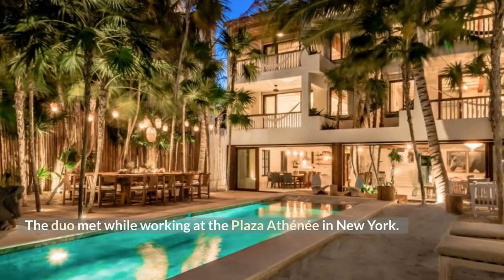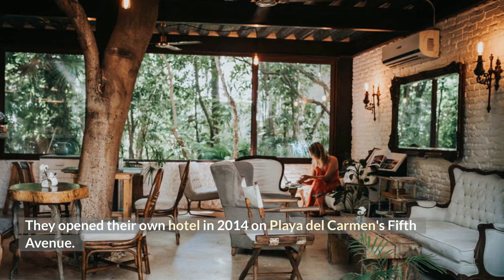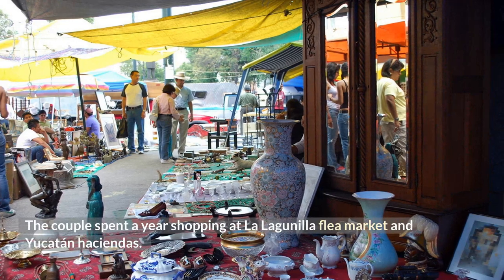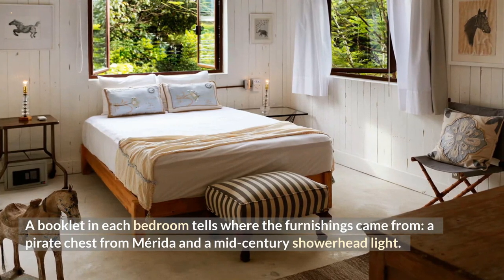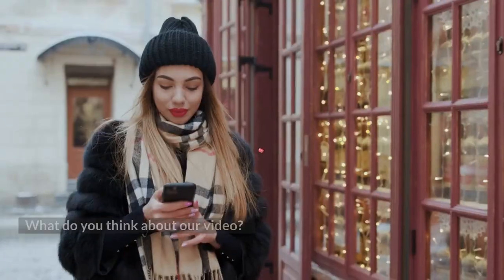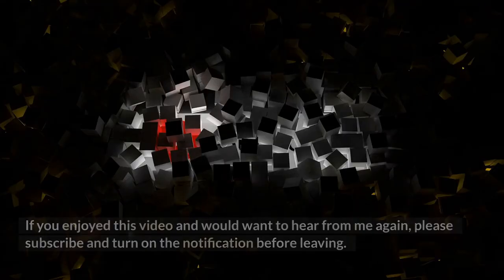The duo met while working at the Plaza Athénée in New York and opened their own hotel in 2014 on Playa del Carmen's Fifth Avenue. The couple spent a year shopping at La Lagunilla flea market and Yucatán haciendas. A booklet in each bedroom tells where the furnishings came from — including a pirate chest from Mérida and a mid-century shower headlight.